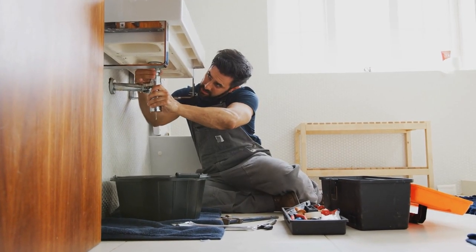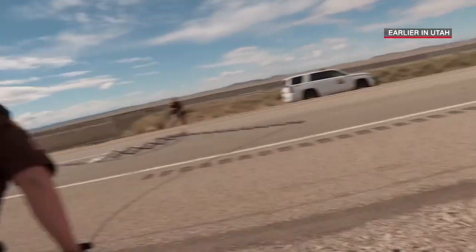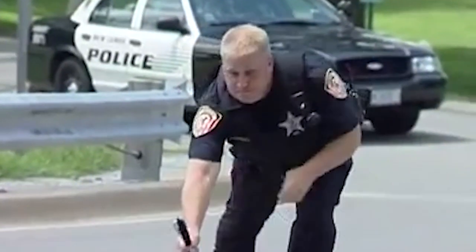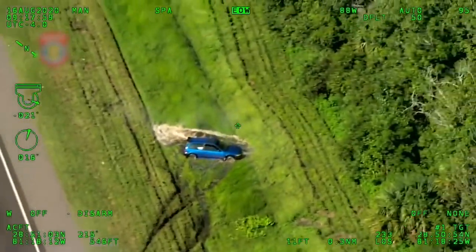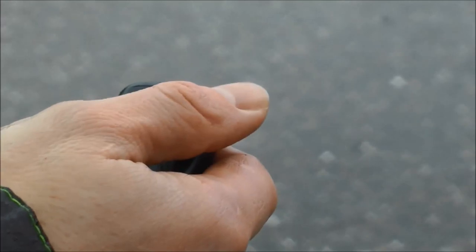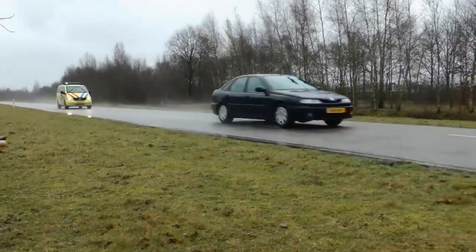They say if it ain't broke, don't fix it — but just because something works, that doesn't mean it can't be improved. Police have been using spike strips to stop speeding vehicles for decades, and they've always been really effective. There are a few drawbacks with the classic spike strip design, though. With older models, an officer has to be right next to the road to deploy the strip, then remove it once the criminals have passed over it, putting them in danger of being hit by debris or even getting run over. That's why some police precincts are adopting a new form of spike strip that can be remotely activated from a safe distance, deployed faster than the old style, and retracted with the press of a button when no longer needed.